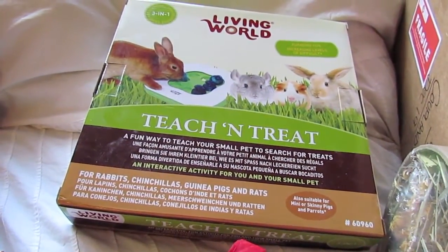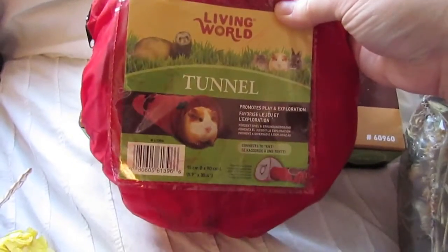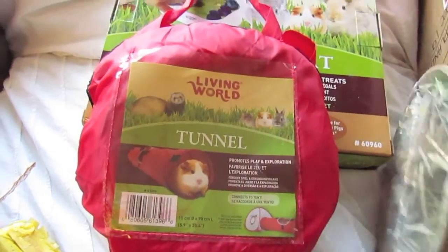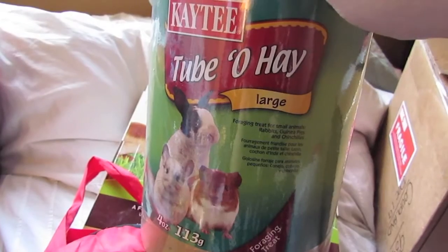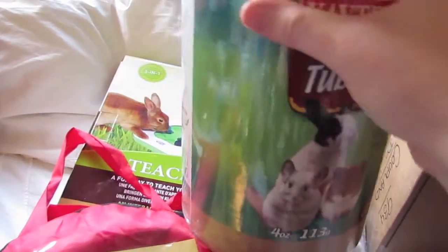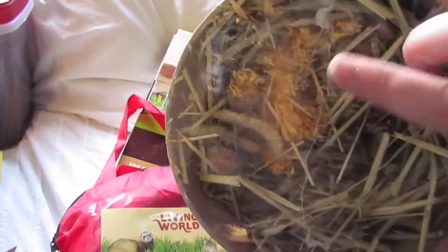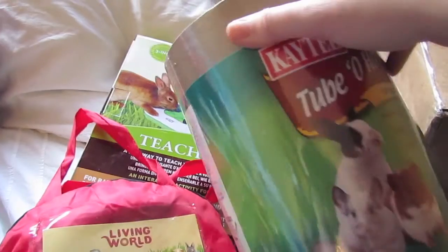I also got the guinea pigs this little nylon tunnel. And I got this as well — it's probably going to be for the guinea pigs because it's not big enough for my rabbits to go through even though it's the large size. It's the KT Tuba hay, which is a cardboard tunnel filled with yummy hay with dried marigolds and things in it. I'll probably mix up the hay and give it to all the pets, but I'll give the tube to the guinea pigs.